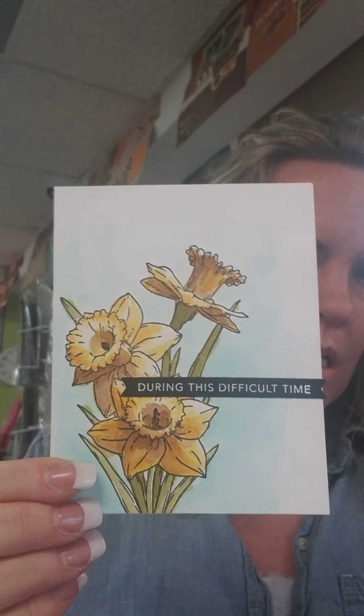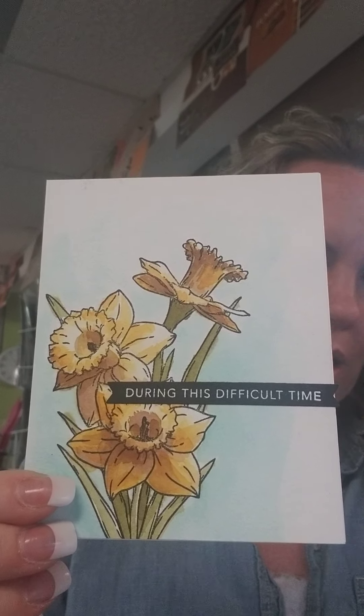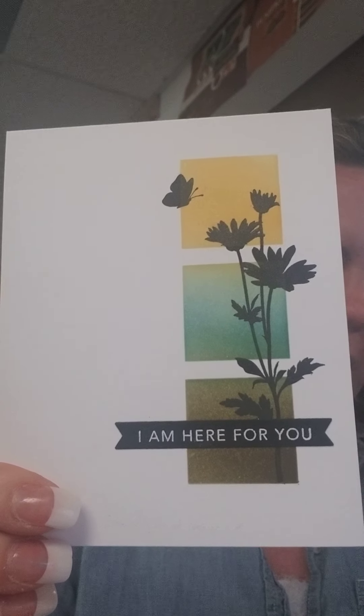Thermoweb was a super good sponsor for us for the cruise — they gave us some awesome products, some Gina K goodies, pop dots for everybody, and a roll of foam tape for every single person on the cruise. So come support Sue, come support Thermoweb, come support Scrap Mania. Chris Dayton is coming in May, which is a little ways away, but we posted it this week and her classes are going to fill up. She is one of the founding members of Stamp Junkies, and I'm sure you've seen her cards on Stamp Junkies on Facebook.